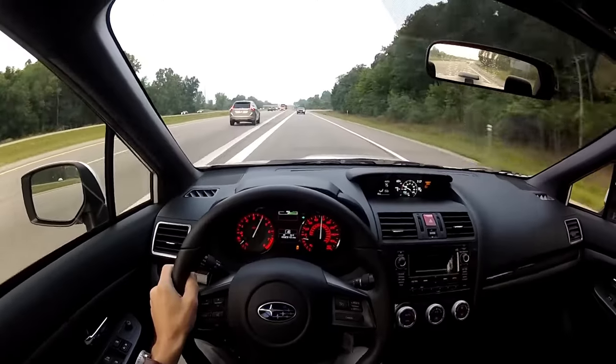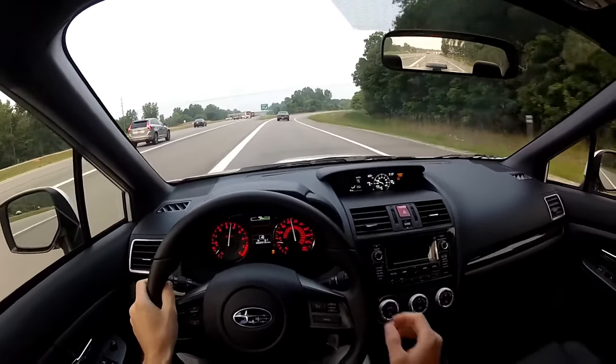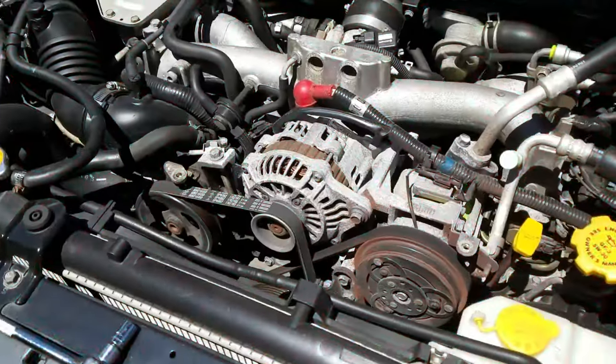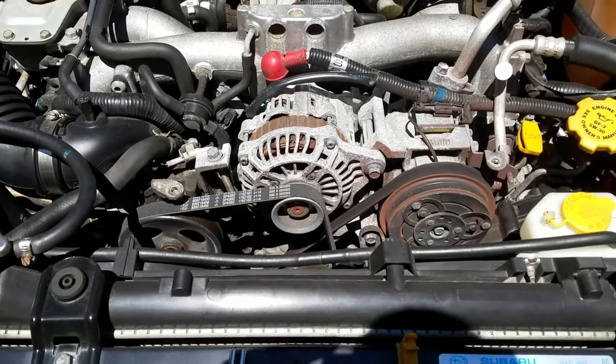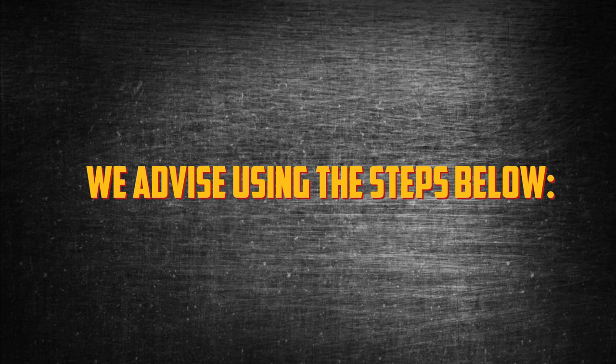How to Fix. Since the car is running well, you might be tempted to disregard the issues, but this is not a wise decision. You only invite bigger issues if you ignore the situation. Additionally, if another component of the car should malfunction, you won't know what is wrong because the light is already on. Because of this, we advise using the steps below to identify the issue.